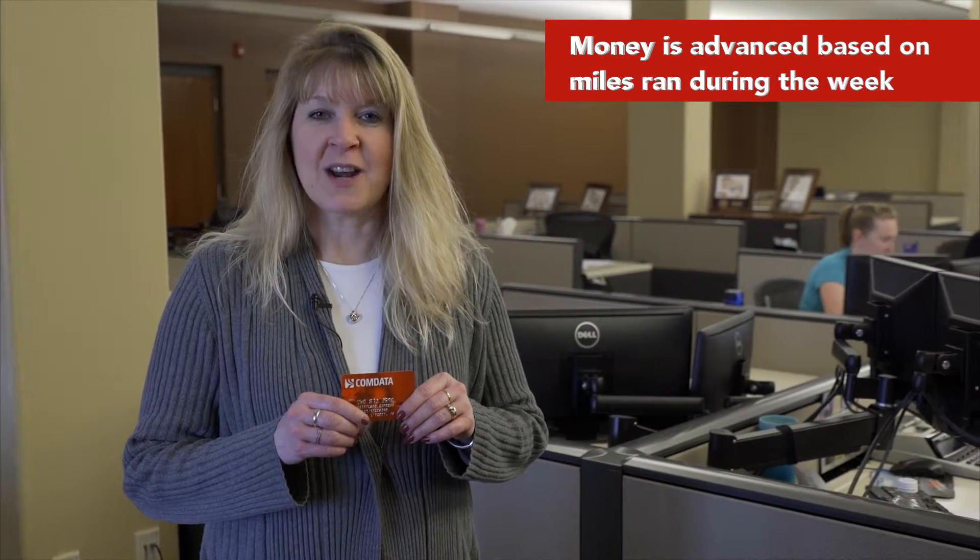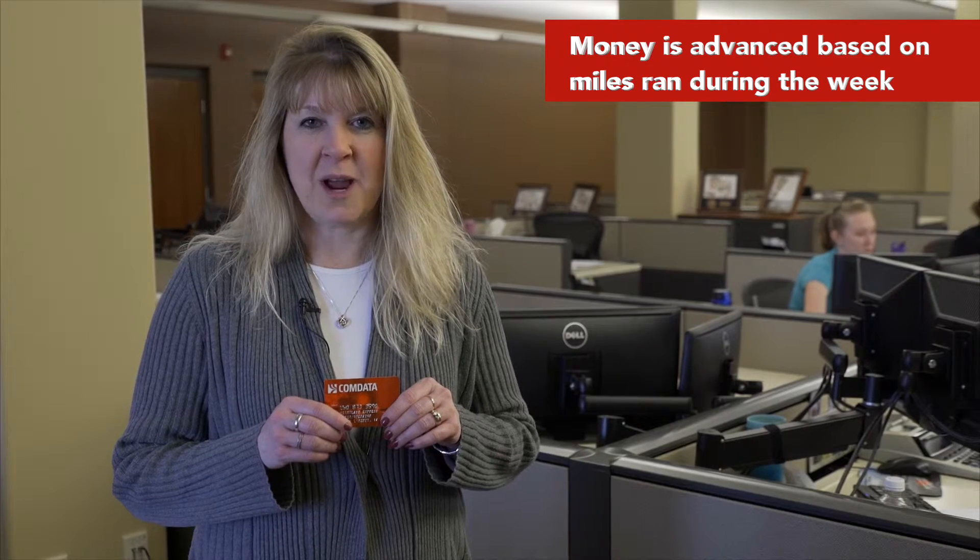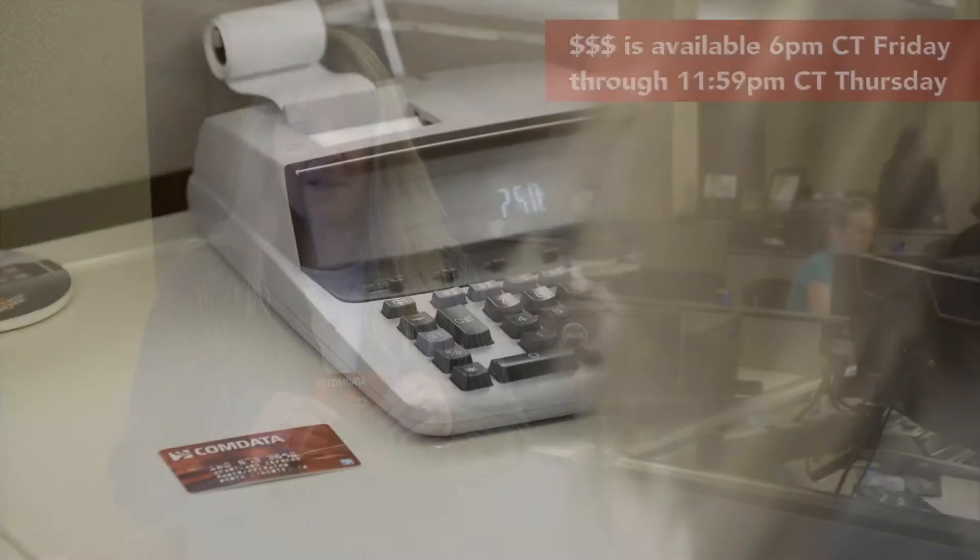Money is loaded to the card each week based on miles ran and is available 6 p.m. Central Time on Friday until Thursday at 11:59 p.m. Central Time.